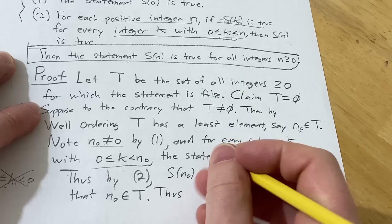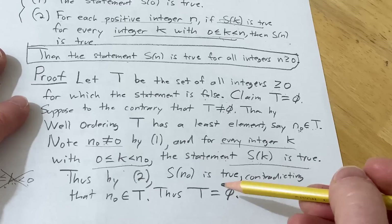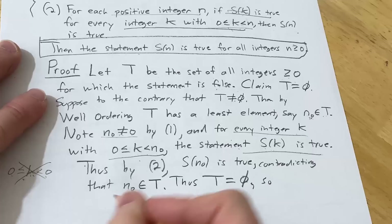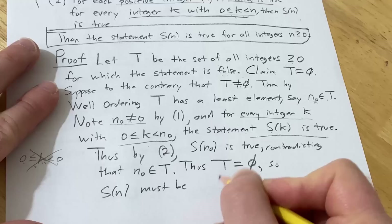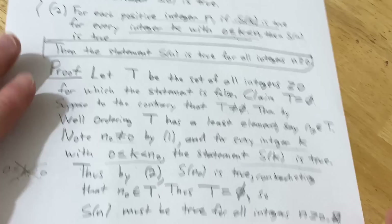Thus T cannot be non-empty, so T is the empty set. Therefore, since T was the set of all integers ≥ 0 for which the statement is false, and T is the empty set, there are no such integers. So S(n) must be true for all integers n ≥ 0.